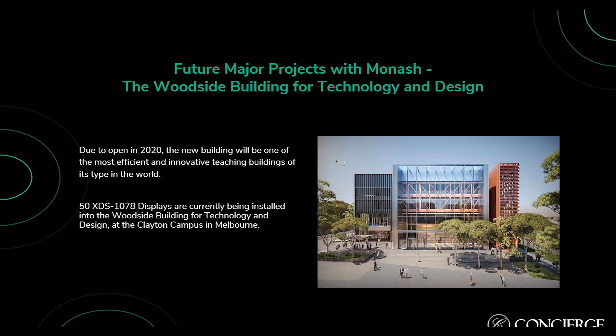Future projects with Monash include the Woodside Building for Technology and Design — the latest big project for Monash, due to open next year. It will be one of the most efficient and innovative teaching buildings of its type in the world. Currently they are implementing 50 10-inch XDS-1078 displays throughout all levels of the building.